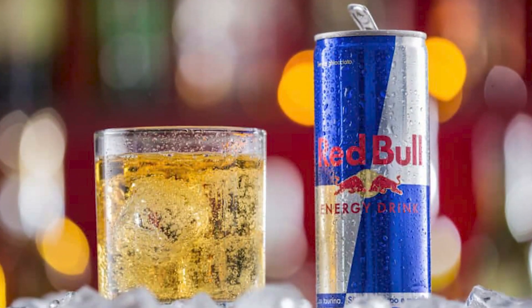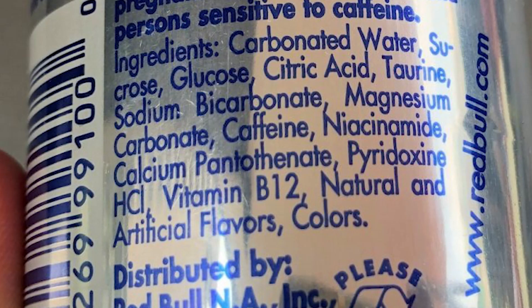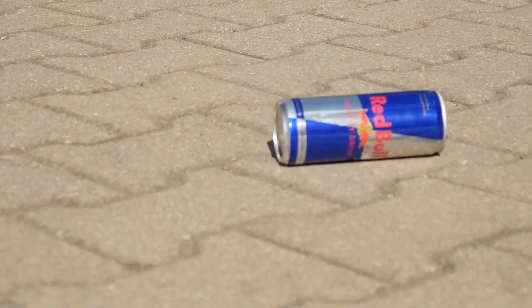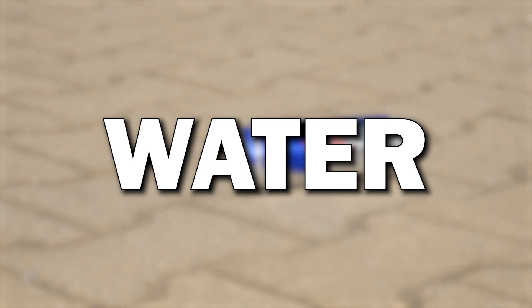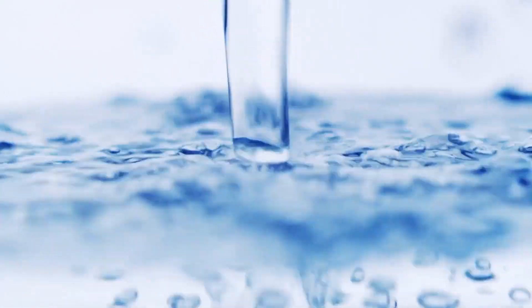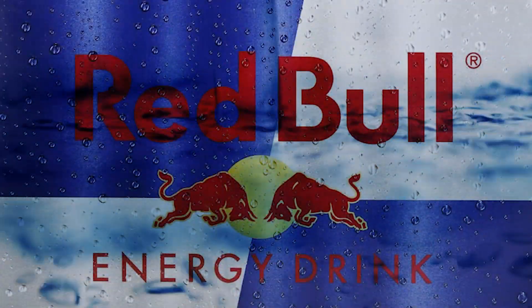The success of Red Bull energy drinks hinges on the careful selection and combination of high-quality ingredients. These ingredients are chosen not only for their ability to provide a quick energy boost, but also for their flavor and shelf life stability. The primary ingredients include water, which is the base of Red Bull energy drinks, making up a significant portion of the beverage. It serves as a solvent for the other ingredients and contributes to the final product's overall volume.